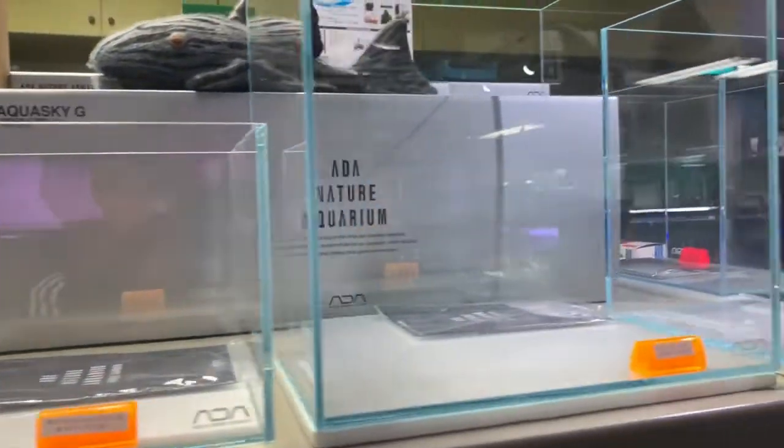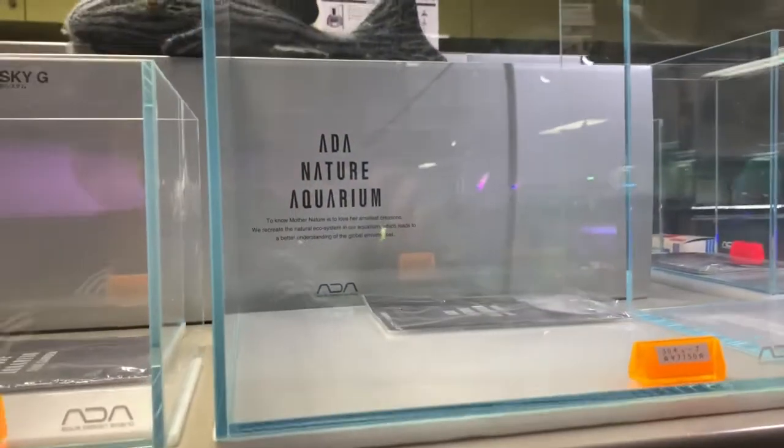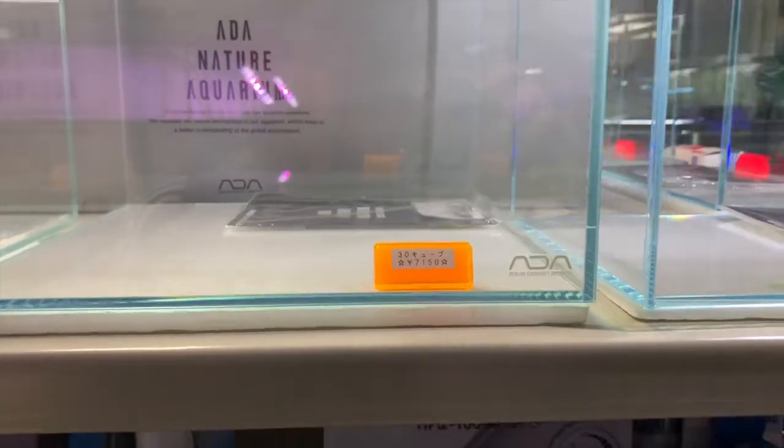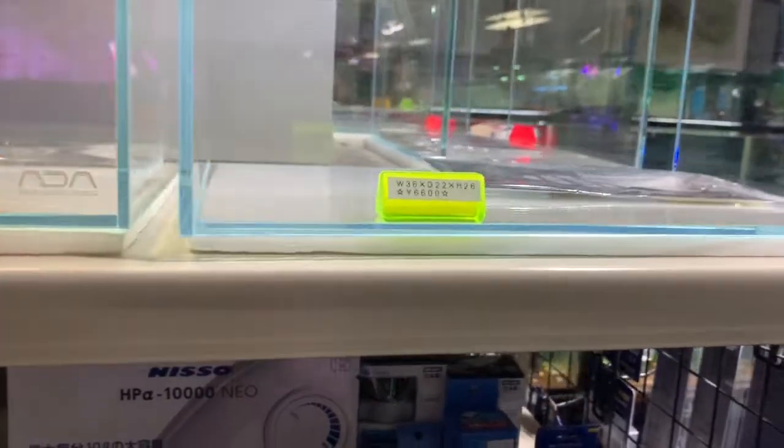Here's the Aqua Sky lights — the lights are cheaper here too. I brought back a light the last time I was in Japan, earlier this year. Yeah, these tanks are really cheap — this one is $66. Wow, can't beat the prices.